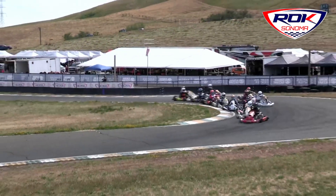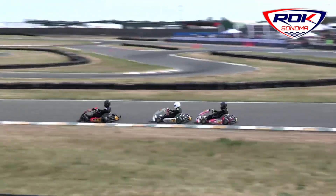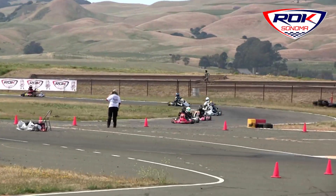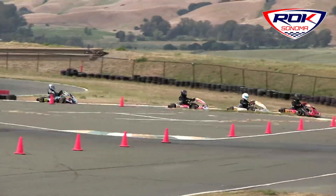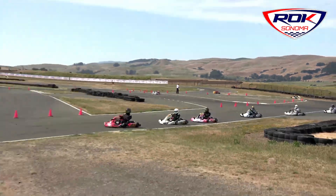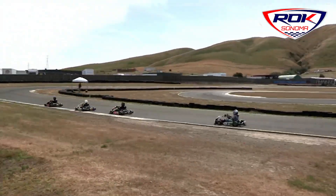Our Master VLR class just got the green flag. It looks like Scott Fermanick is going to be your leader. We have a huge pile-up in there.